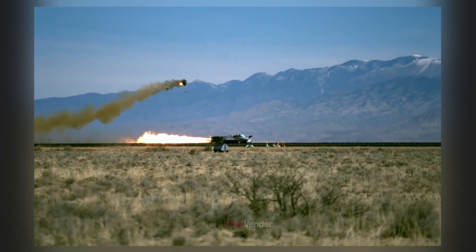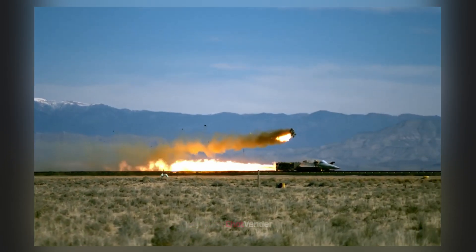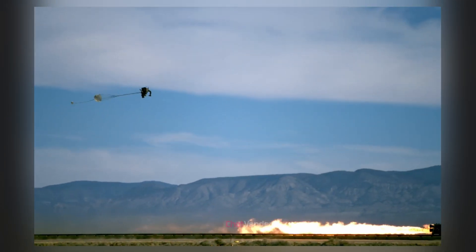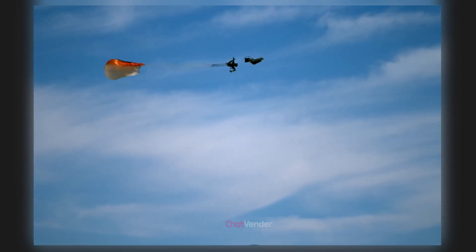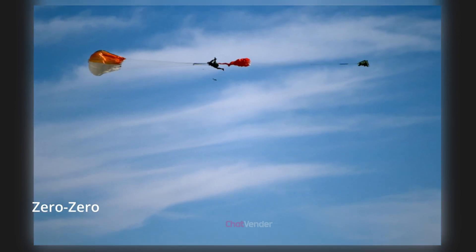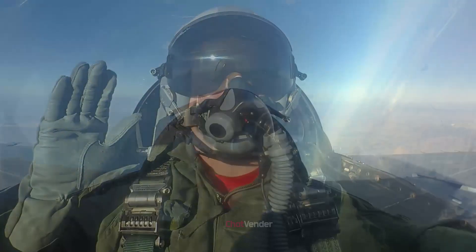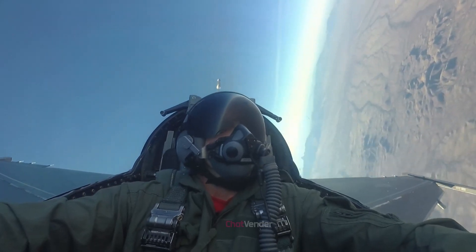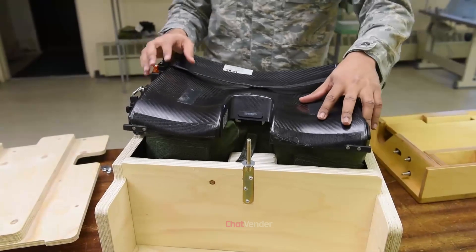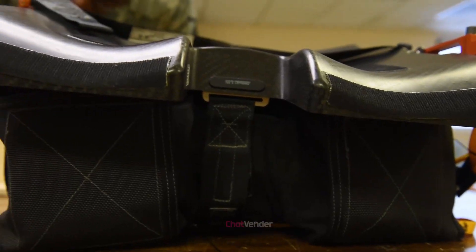However, these systems were limited by low ejection speeds, inadequate altitude coverage, and lack of stabilization. Consequently, pilots often sustained severe injuries or lost their lives during ejection attempts. Technological advancements during the Cold War led to the Zero-Zero Ejection Seat, capable of safely ejecting pilots at zero altitude and zero airspeed. Modern ejection seats incorporate advanced rocket motors, stabilizing drogue parachutes, and sophisticated harness systems to minimize injury risk. Additionally, advanced materials and ergonomic designs have improved comfort and injury prevention.